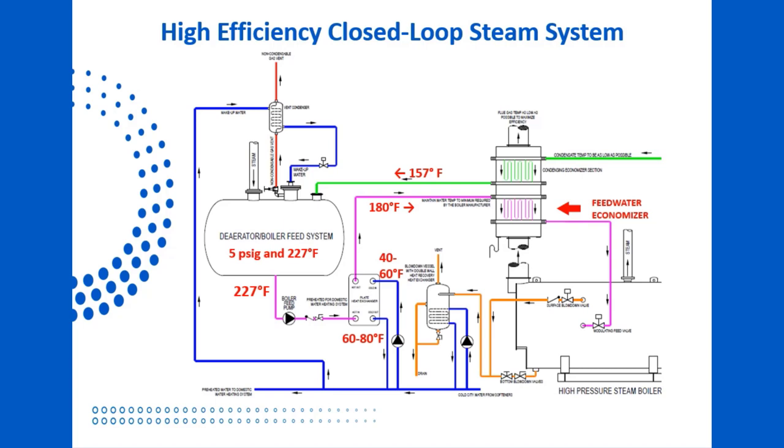The energy recovered from the flue gas heats our feed water back to 224 degrees, which is ideal for the boiler. Our blowdown heat recovery vessel and our vent condenser capture yet more heat that would be wasted to atmosphere and return it to our system.